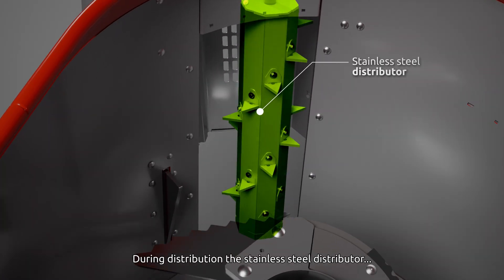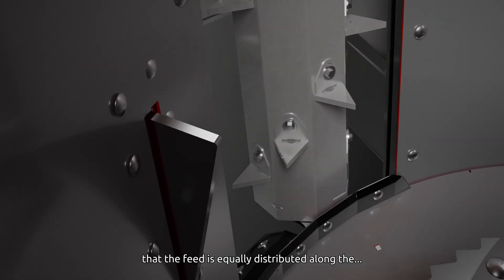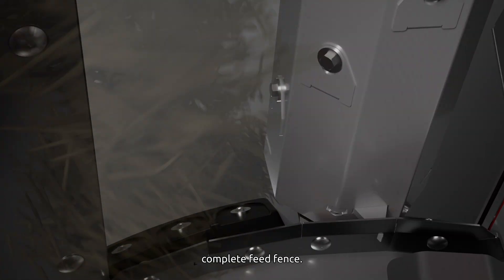During distribution, the stainless steel distributor, in combination with self-learning software, ensures that the feed is equally distributed along the complete feed fence.